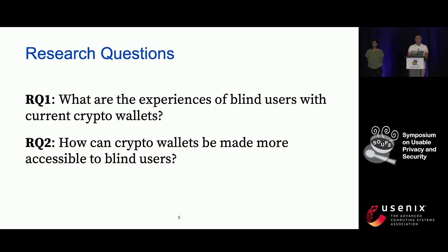Based on these considerations, we propose the following two research questions. First, what are the experiences of blind users with the current crypto wallets? And second, how can crypto wallets be made more accessible to blind users?